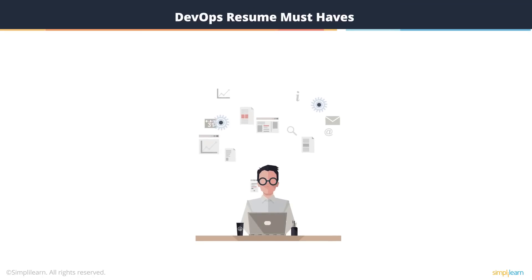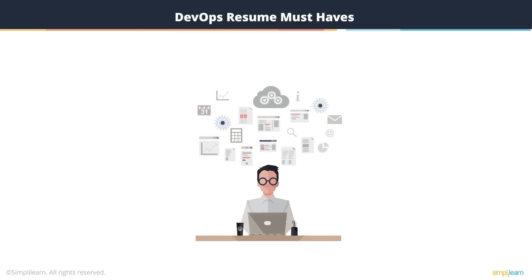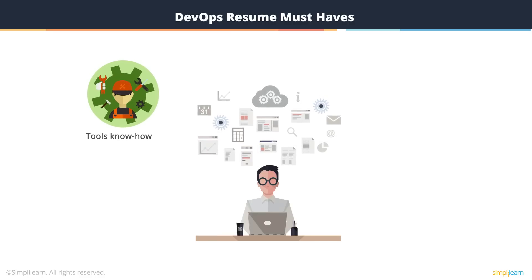Since DevOps is a philosophy on how to do software development where a whole bunch of best practices are used at the various stages of an SDLC project, and since it also uses a lot of tools for automating the non-human steps that are part of an SDLC lifecycle, organizations that are building DevOps teams and looking for DevOps professionals are certainly looking for tools knowledge and implementation, but that's not all they are looking for.